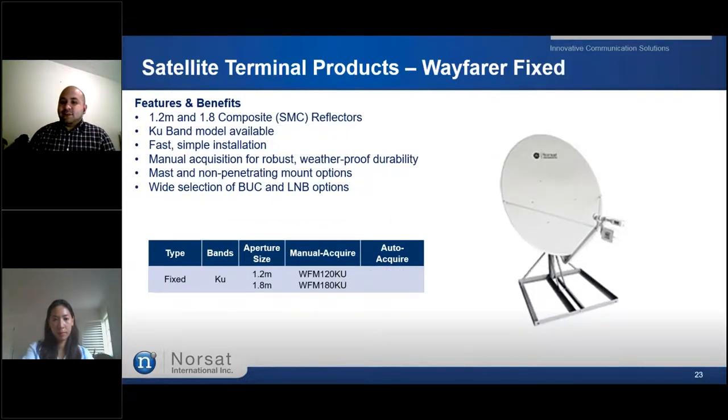Last but not least, we have the NORSAT Wayfair fixed terminal. NORSAT's Wayfair fixed antennas deliver adaptable and dependable solutions for semi-permanent SATCOM installations in remote locations. They are designed for fast, simple installation as permanent solutions for any application. The terminal is robust with weatherproof durability and comes with a wide selection of BUC and LNB options. It comes in 1.2-metre or 1.8-metre dish sizes, offered in Ku band.